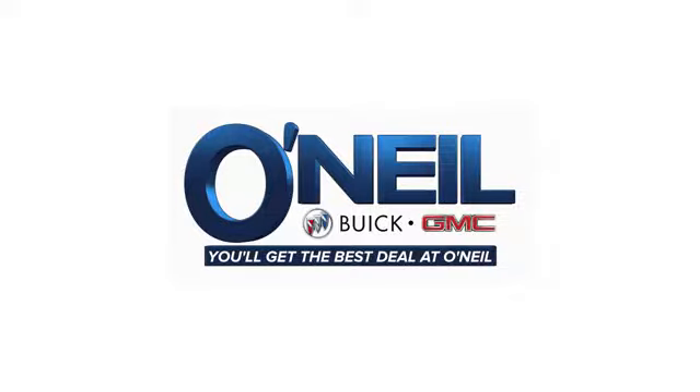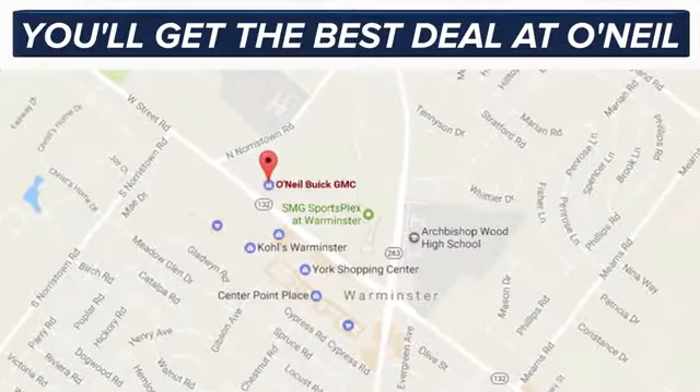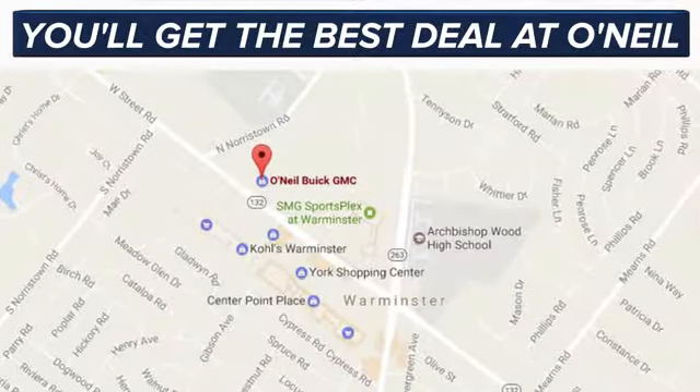when you take it for a test drive. You'll get the best deal at O'Neill. We're conveniently located at 869 West Street Road in Warminster, PA, just minutes off the Pennsylvania Turnpike.